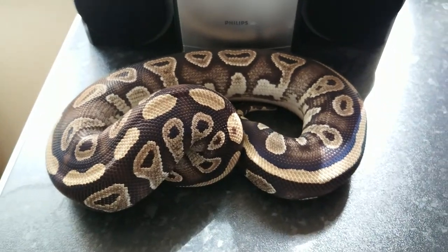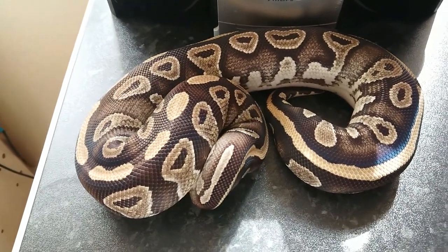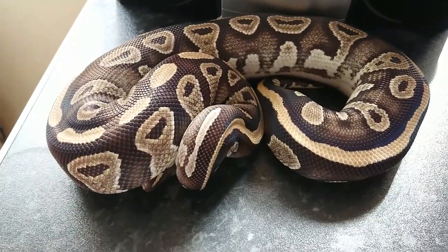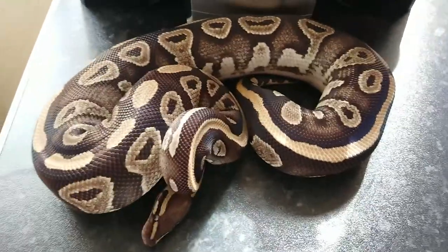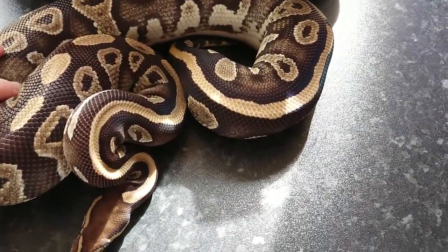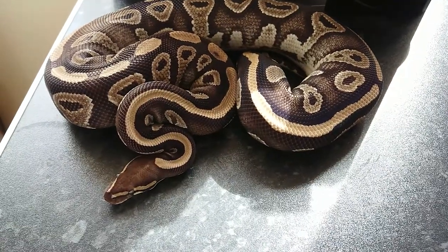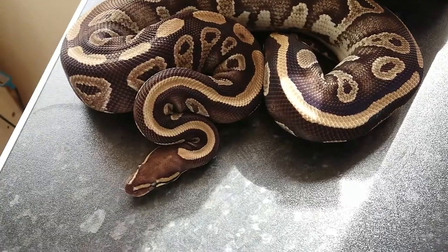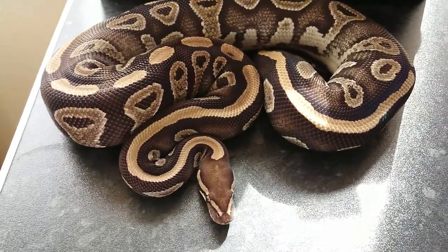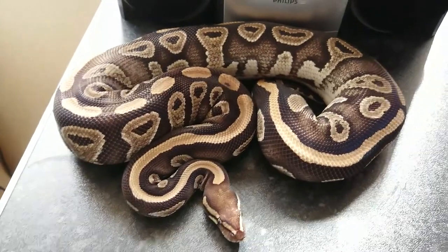This girl is probably the only one of ours that has actually earned herself a nickname. She's a Phantom 100% Het Pied female — her nickname is Evil Bitchface, and for good reason. She does not like anybody at all. You open the tub and she hisses at you, get close enough and she'll try and bite you — so coming to take eggs off her is going to be fun. She's the girl that was paired to our Pastave Het Pied male, so hoping for a couple of Pied combinations. Not too sure where she is on her cycle, she's building really nicely and slamming food, so probably still early stages.